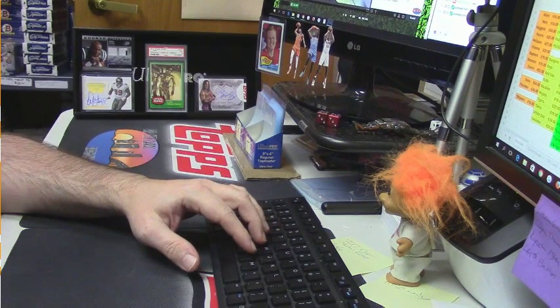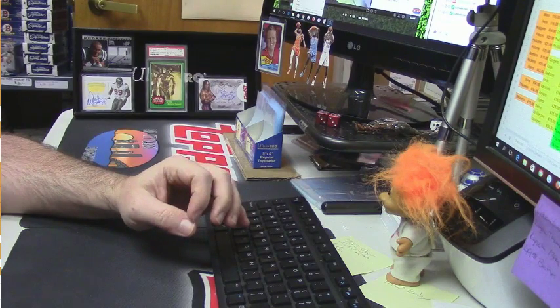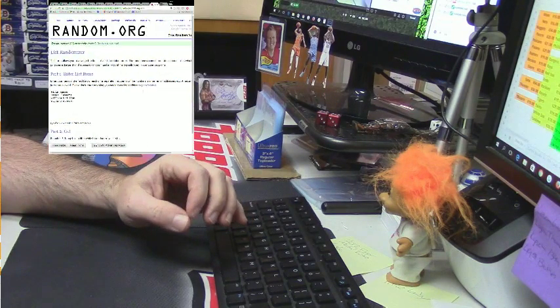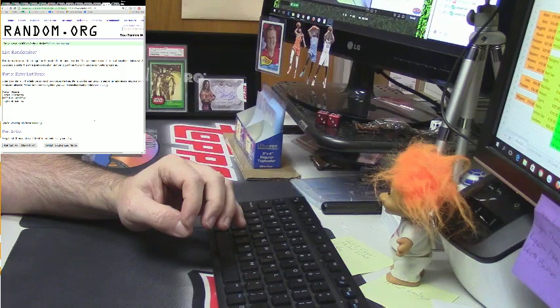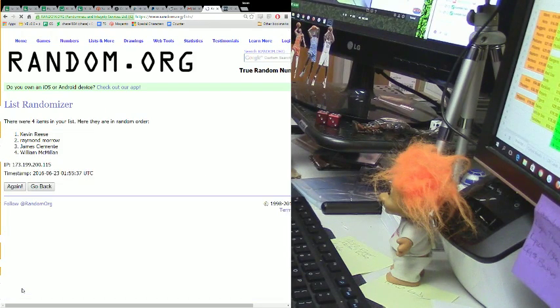Do you have any mini helmets? None that are open — they're all closed. What did I say? Six.